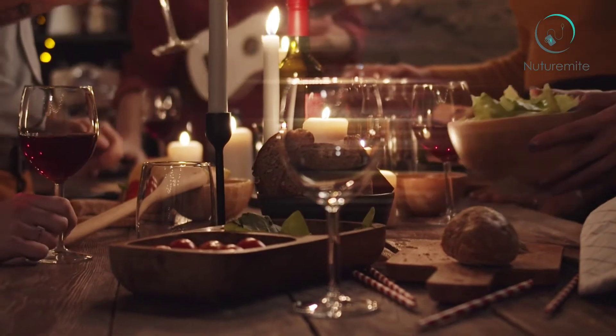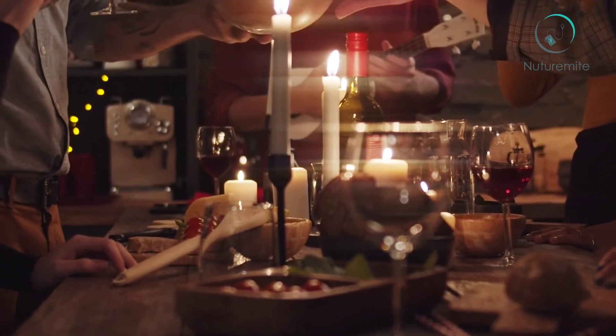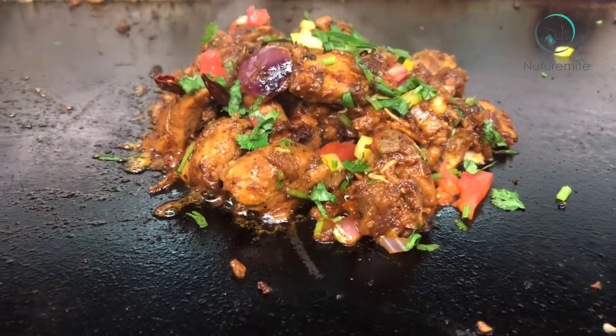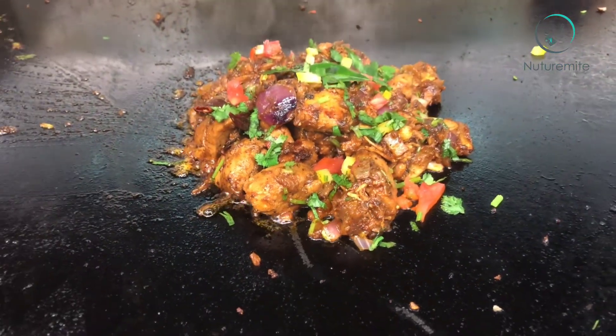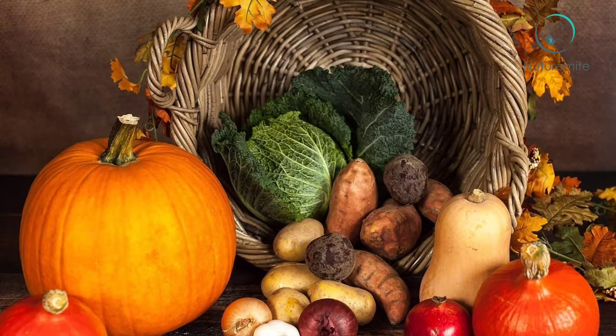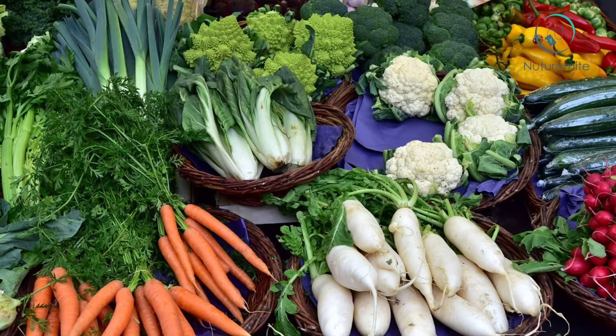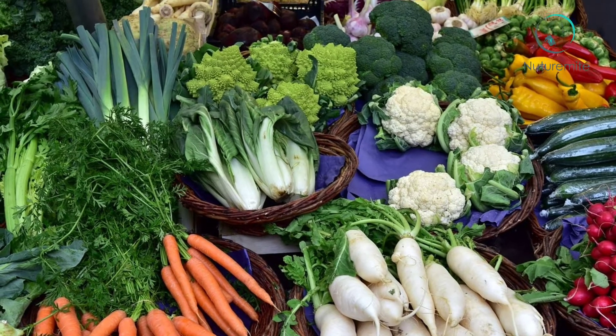Dinner. Eating healthy doesn't mean eating boring — you can have variety in your diet. For dinner, you can have fish, steak, chicken, turkey, lean meats, sweet potatoes, tomatoes, broccoli, carrots, asparagus, peas, mangetout, beans, cauliflower, and peppers.